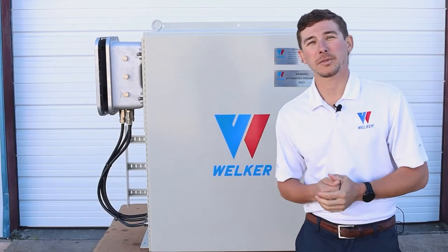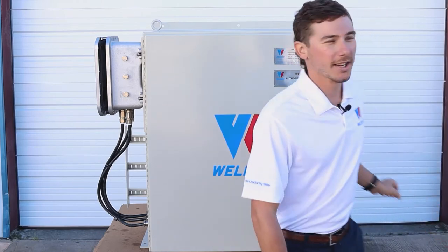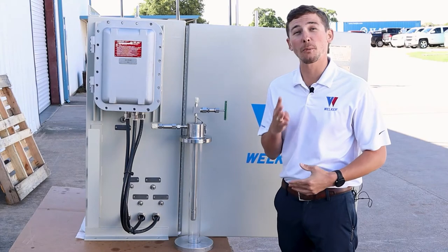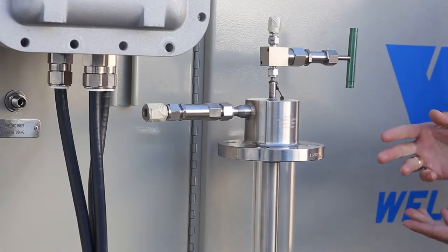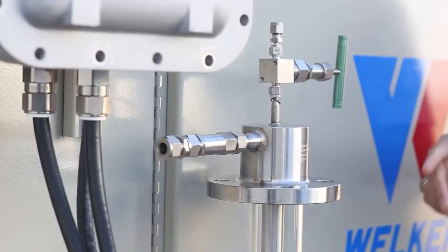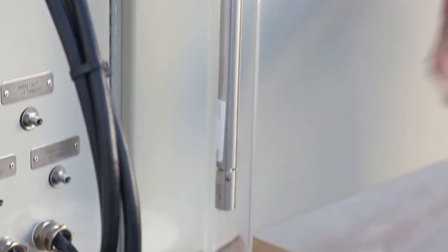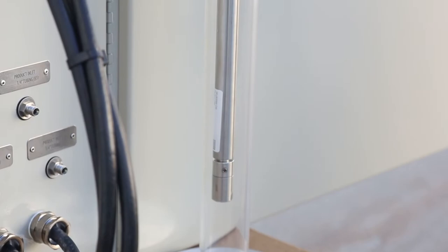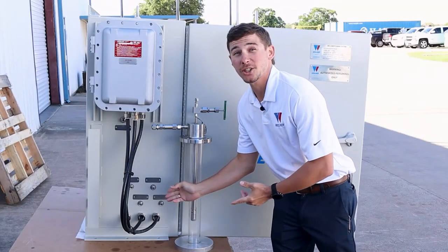Our LNG conditioning system conforms to industry standards for LNG sampling, including ISO 8943. This particular system includes four patented LNG sample probes, like this, which will be connected to our four sample inlets. The conditioning process starts here, with our patented LNG sample probe. With the appropriate insertion length, the sample probe will reach the center of the LNG pipeline for a more representative sample.